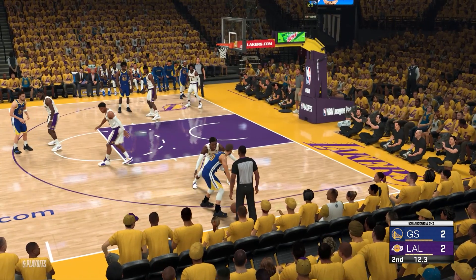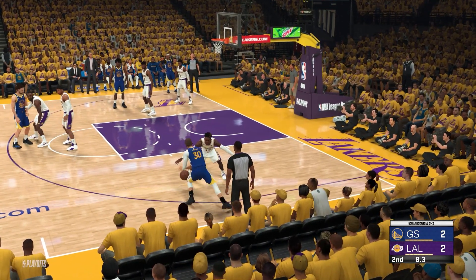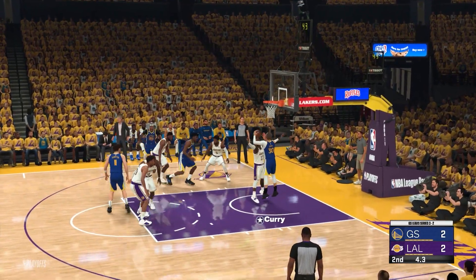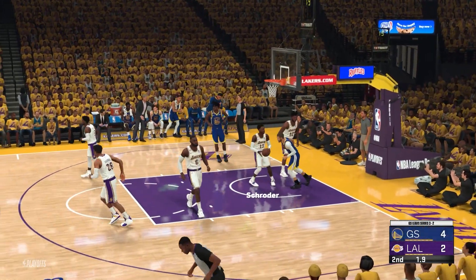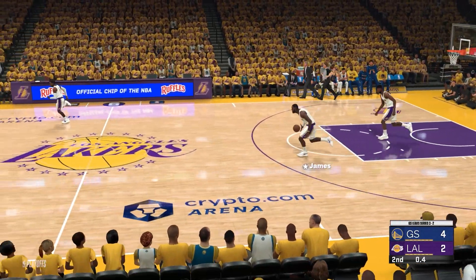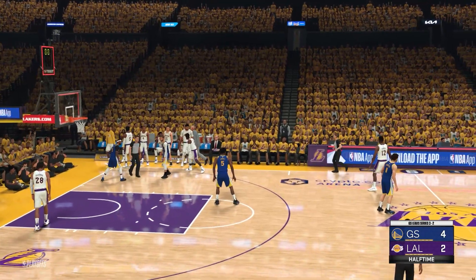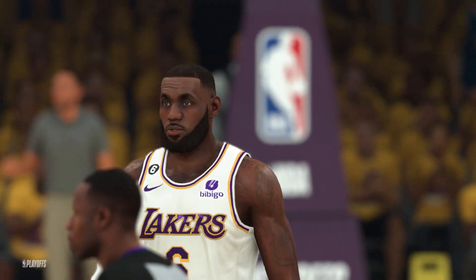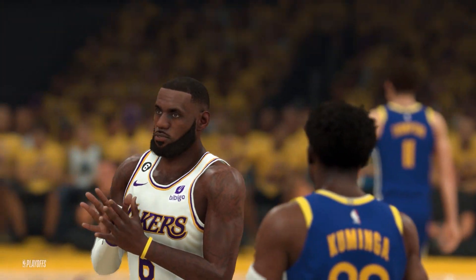Curry against Schroeder on the wing. Up and in on the layup — Curry's got his first two points. How about Steph Curry getting after it on the glass? Plays like this will get him going. And the first half comes to an end. We've got a close game — Warriors ahead, they lead by two. We'll be right back after halftime to get the third quarter underway.